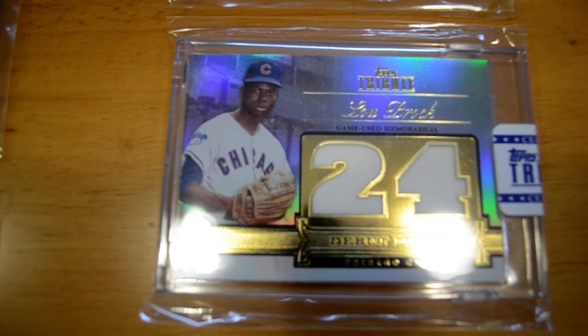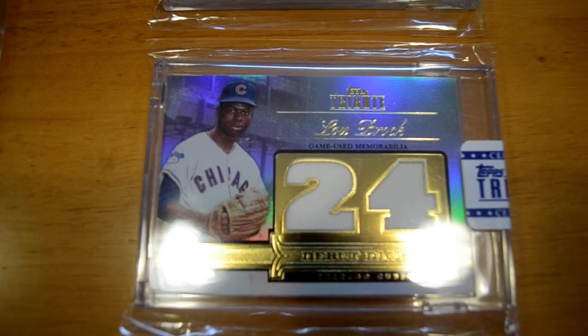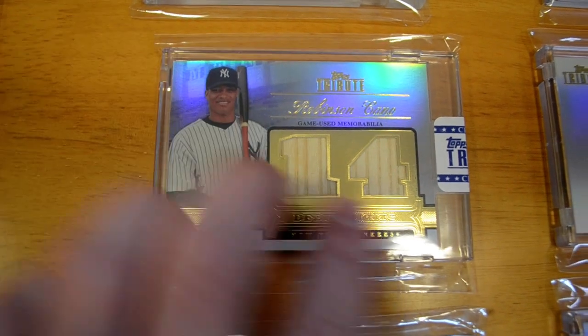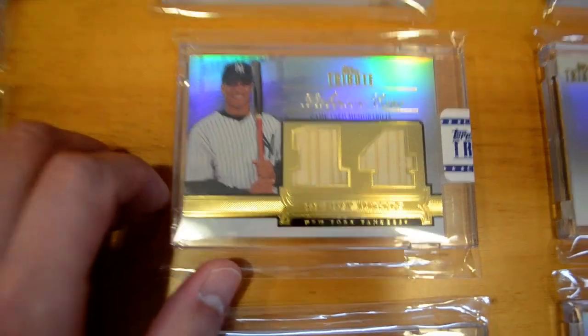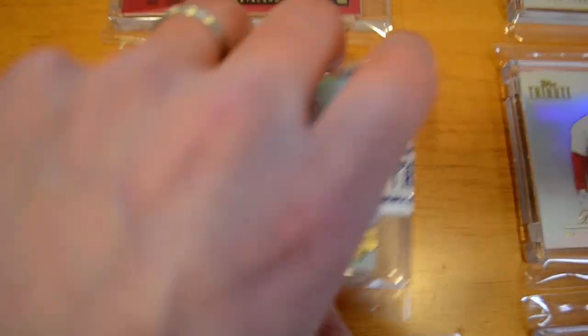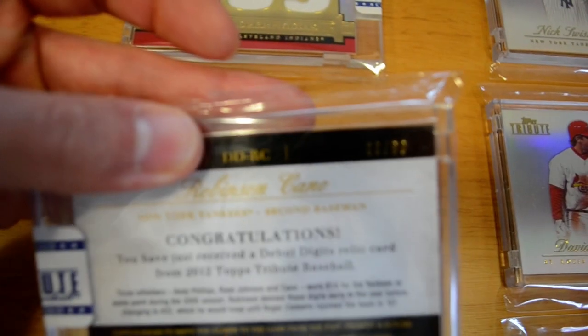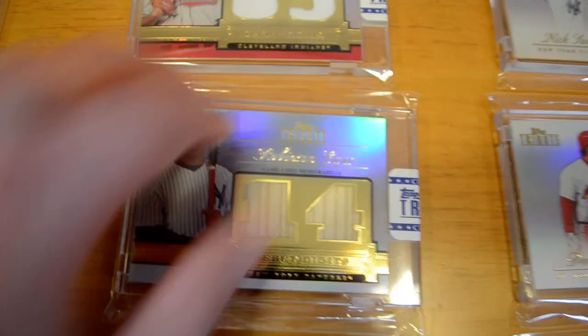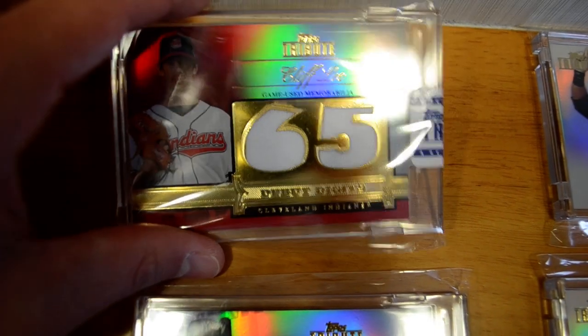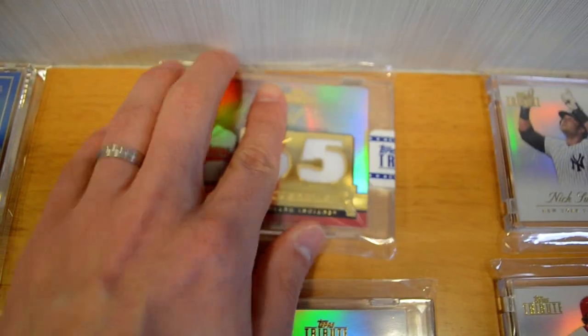Next I have a Debut Digits of Lou Brock in a Cubs uniform, out of 99. Moving along, I have a Robinson Cano Debut Digits two-piece bat, out of 99 as well. And I have a Debut Digits of Cliff Lee — this is the red parallel, numbered out of 10. It's a very slick card, I like that one.